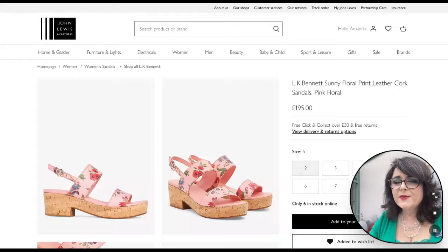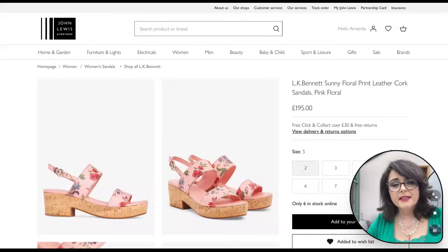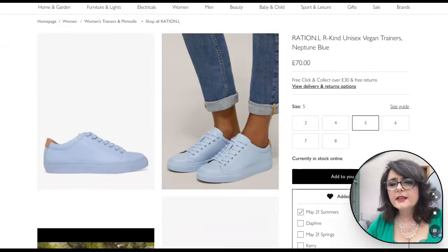Last but not least we've gone to John Lewis for footwear. I found these absolutely amazing floral print leather sandals from LK Bennett which have got all the colors in — they're going to make a fabulous statement in the warmer weather. Also from John Lewis we've got these fabulous vegan trainers in Neptune blue, which is like the sky blue, for a more casual look.